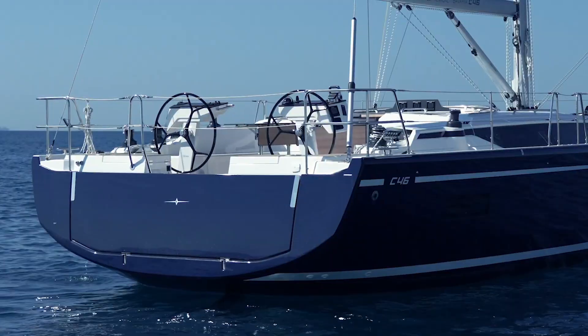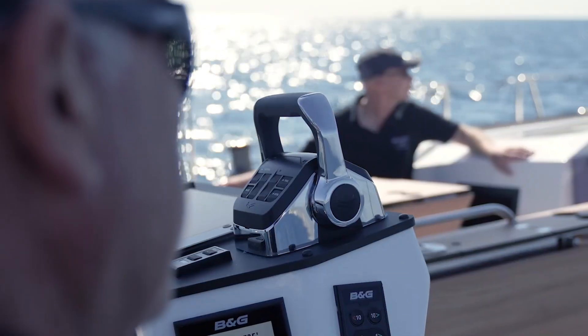We're here on board the Bavaria Yacht C46 with COO Norbert Liefeld, and there's nobody better to talk to us about the yacht, the brand, and the systems installed on board. First off, I heard that this is an award-winning yacht, the C46.